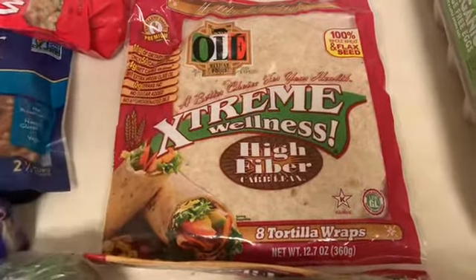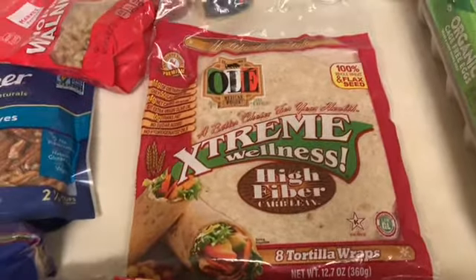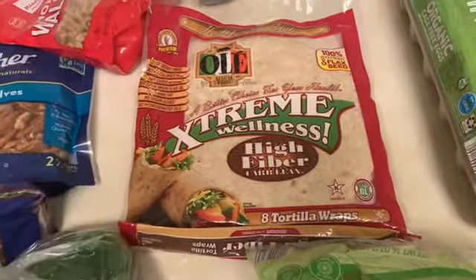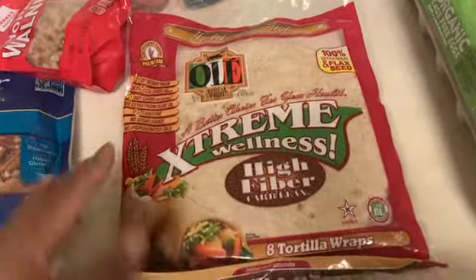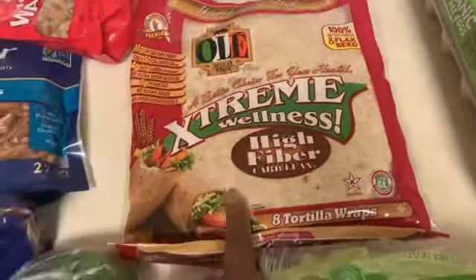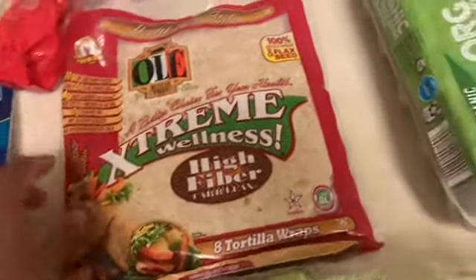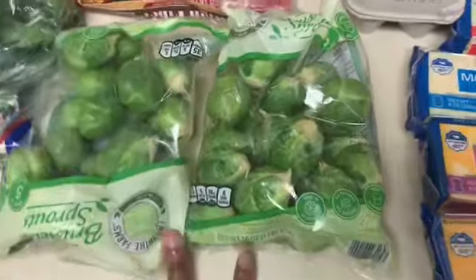I got these Extreme Wellness high fiber tortillas. I usually don't buy actual tortillas on keto but a lot of people eat these so I figured I could fit them into my diet. These are only four net carbs, which honestly isn't bad — it wouldn't break your macros for the day. I'm actually going to use these tonight to make a quesadilla since I'm starving — I haven't eaten since one o'clock.